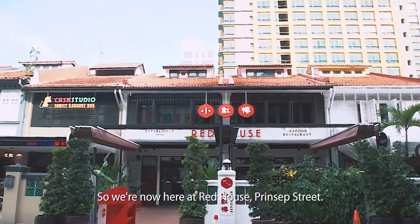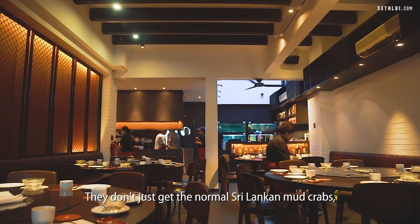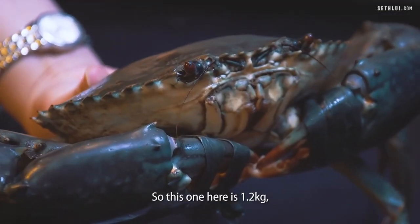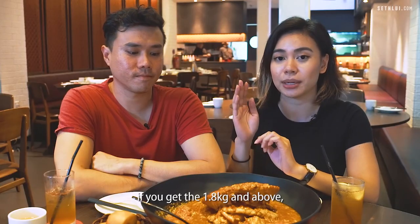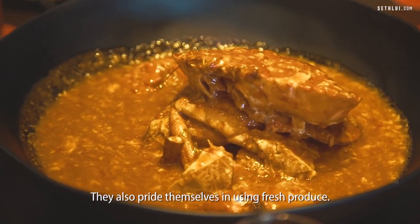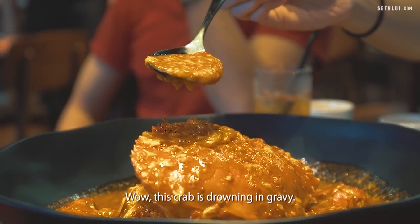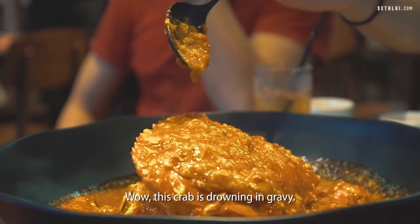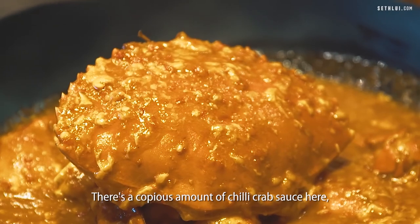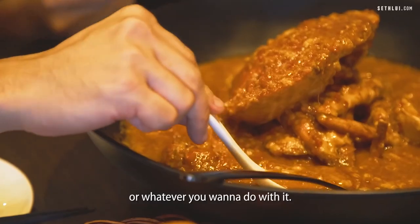We are now here at Red House, Princep Street. They sell their crab here for $88 per kg. They don't just get the normal Sri Lankan mud crab — they can also get you the Scottish brown crab. This one here is 1.2 kg. If you get 1.8 kg and above, they can actually split it into two different flavours. They also pride themselves in using fresh produce — the tomato puree, for example, is made from fresh tomatoes. This crab is drowning in gravy. Definitely great if you like mantou or you like drizzling over your rice. There's a copious amount of chilli crab sauce here.